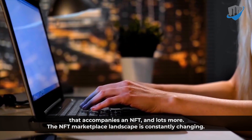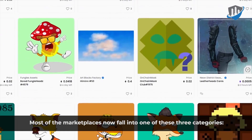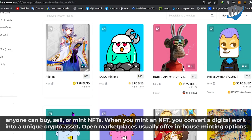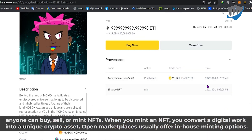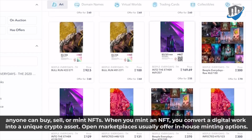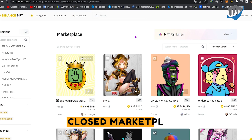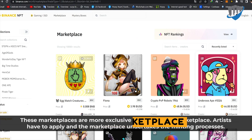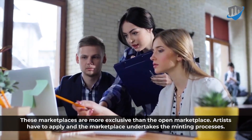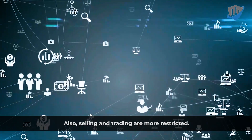The NFT marketplace landscape is constantly changing. Most of the marketplaces now fall into one of these three categories. In the open marketplace, anyone can buy, sell, or mint NFTs. When you mint an NFT, you convert a digital work into a unique crypto asset. Open marketplaces usually offer in-house minting options. Closed marketplaces are more exclusive — artists have to apply, and the marketplace undertakes the minting process. Selling and trading are also more restricted.